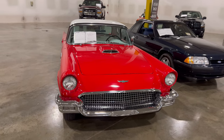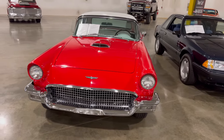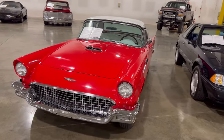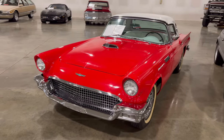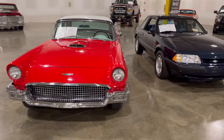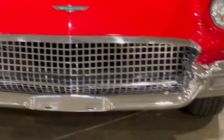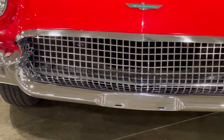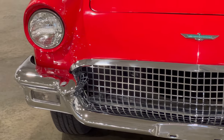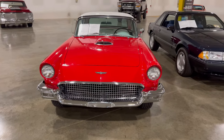All right guys, here's a 1957 red T-Bird — this one wasn't here before. I always saw these in photos as a kid, and good thing I came in today. This thing was sitting here and I said we're going to do a video on it. Look at that chrome grille and that chrome bumper right there. These were always iconic cars, going back in the day.